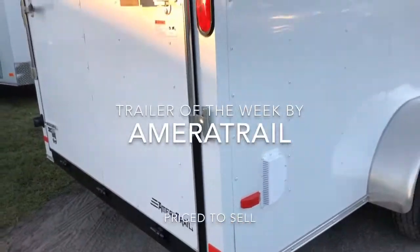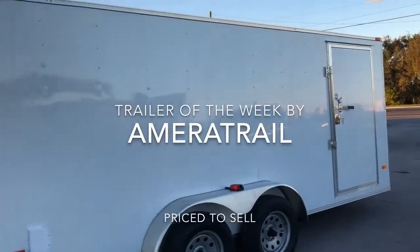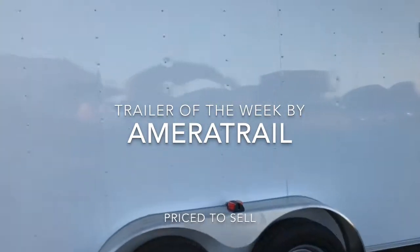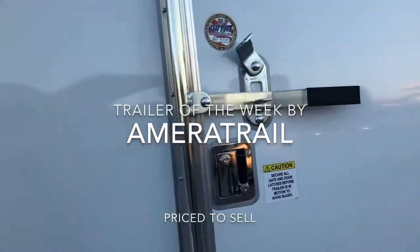Happy New Year from all of us at Ameritrail. This week we have a 2019 white covered wagon — we also have a black one in stock. They're both 7 by 16 tandem axles.